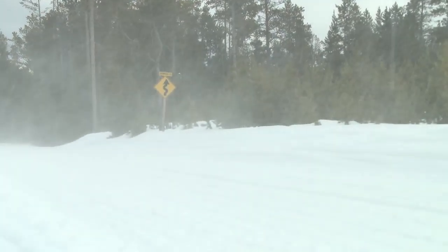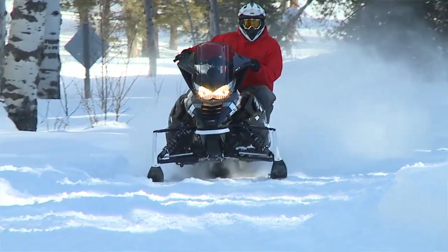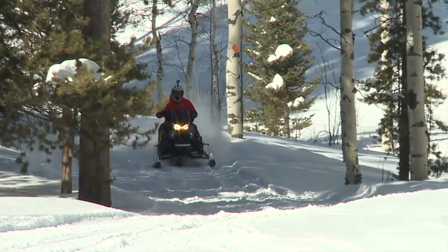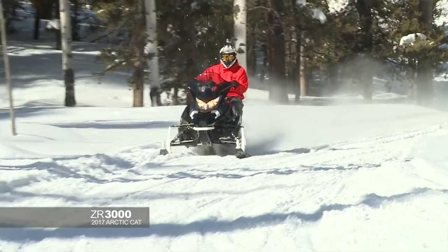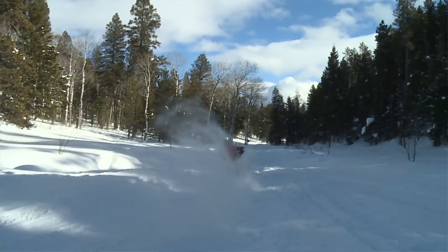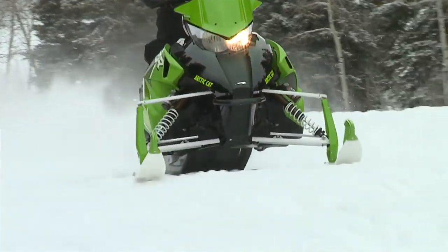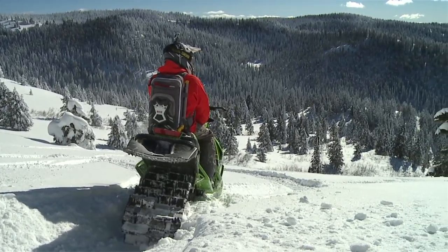They've also added the 3000 series engine to their ZR lineup. It's a 700cc four stroke twin — a nice 65 horsepower engine. It really complements that type of sled for the trail guys. What they're really striving for is to improve durability and quality, and they've seen some great gains. Check arcticat.com to learn all about the things that have been done for 2017.